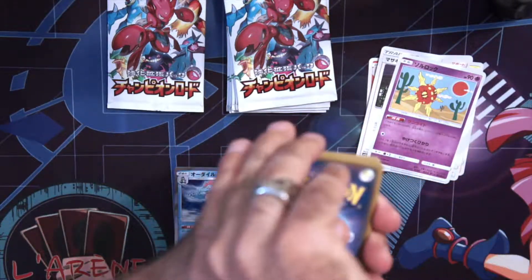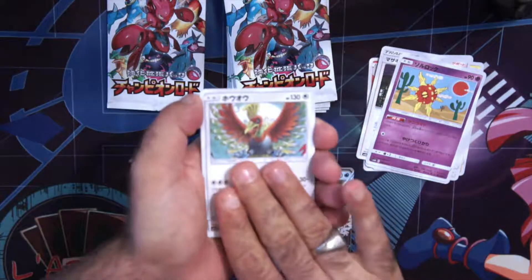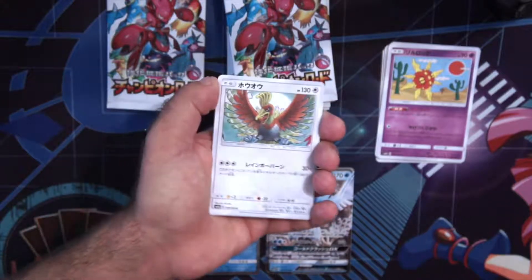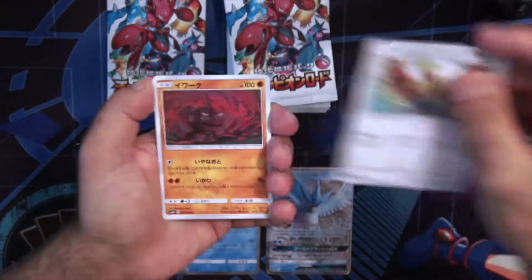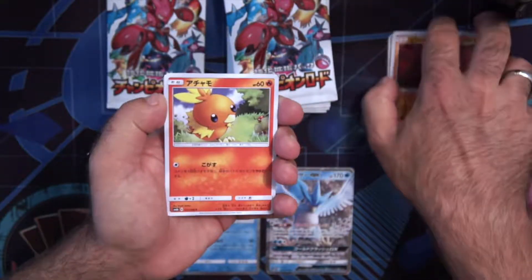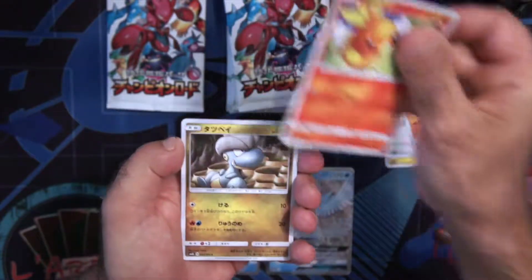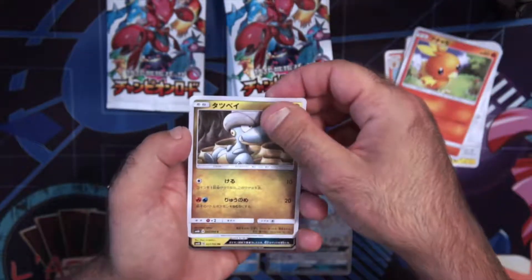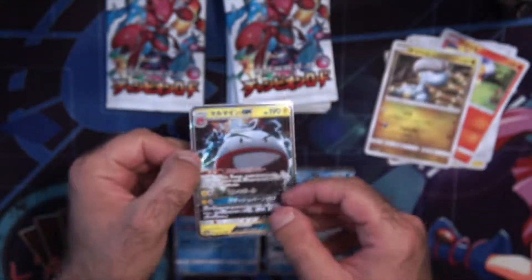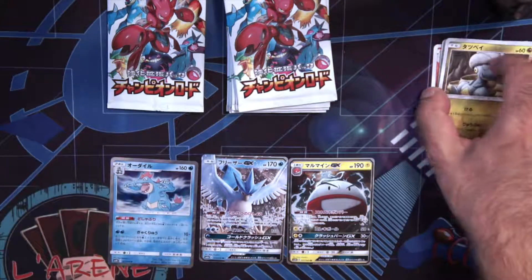Now can we — I might have actually seen something here. Ho-ho! So this is Tempest. Let's come out now, this is the Japanese version. We have Ho-Oh, we have Onix, we have Torchic, Dratini. And... Electrode GX! Two GXs! Now if I pull a full art, I'd be in shock.